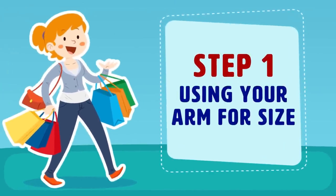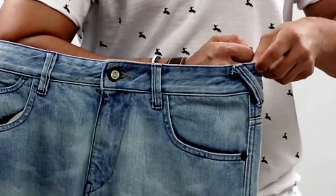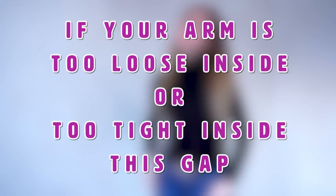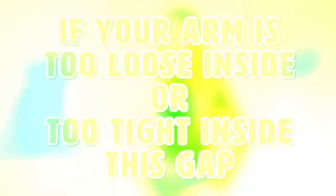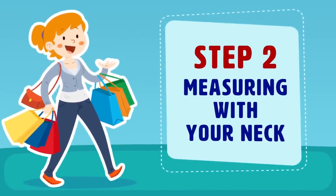Step 1: using your arm for size. Take your elbow and hand, make a fist, then slide it into the top of the jeans with the clasp closed. If your elbow and hand fit with ease, the jeans might be a good size for you. If your arm is too loose or too tight inside the gap, the jeans might not be the right fit.